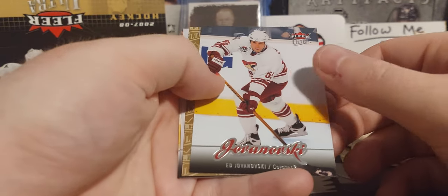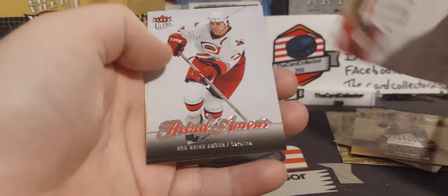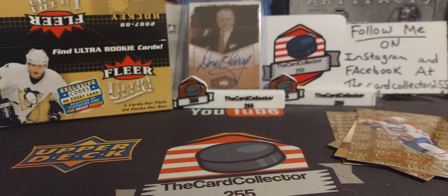Next pack: we got Ryan Miller — that's kind of cool — Ed Jovanovski, Sheldon Souray, and Ryan Malone. Very cool — Storming a card.